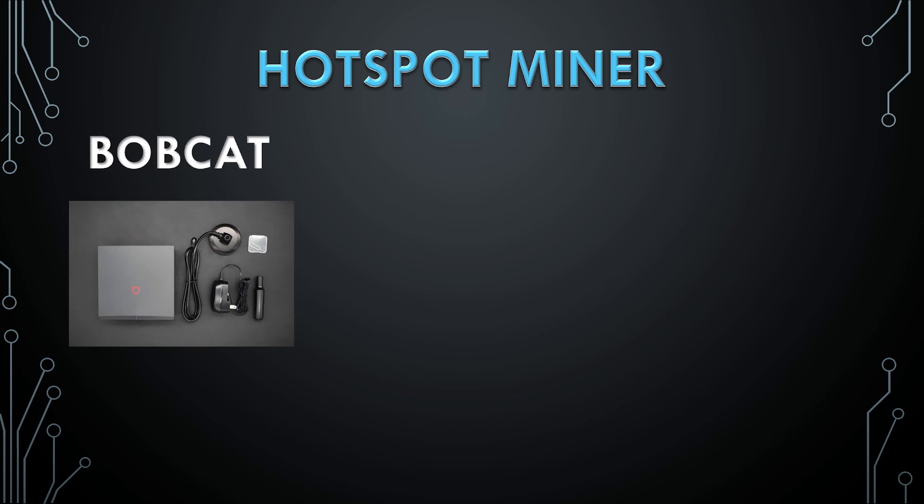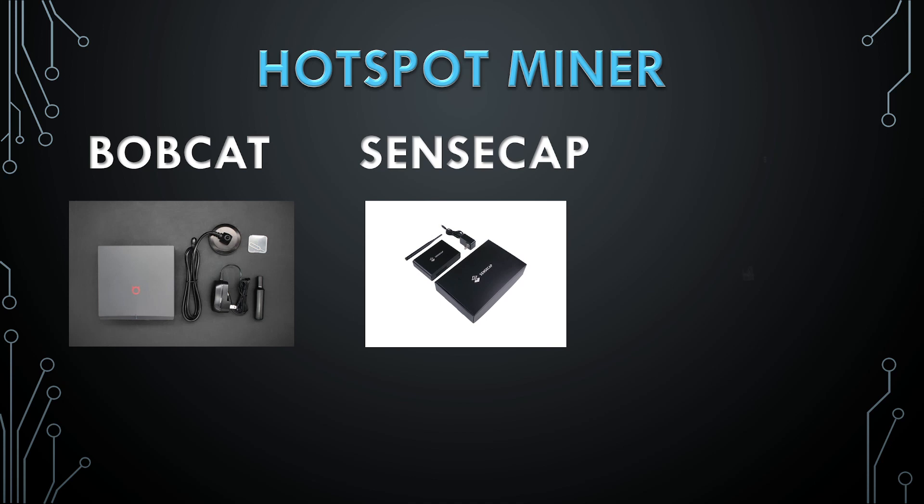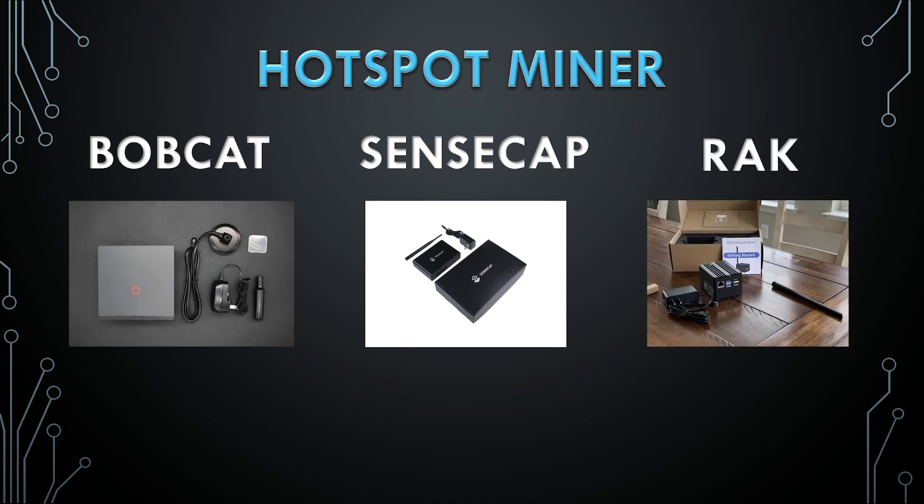Who do we prefer? I started my mining journey with the Bobcat miner. It is one of the first and one of the best miners. I'm also talking about SenseCap and Rack — those are three options. After one and a half years, the question is which one is the best. My answer is SenseCap.